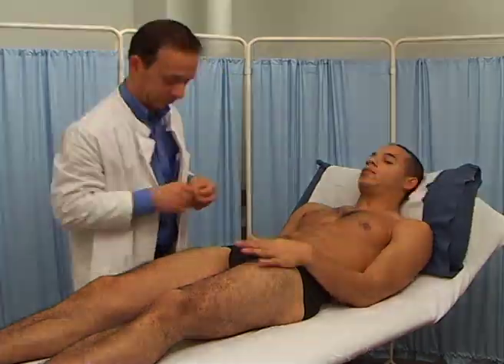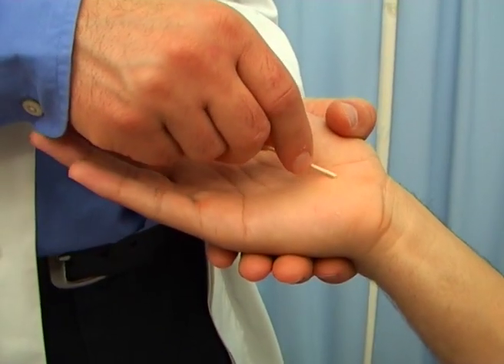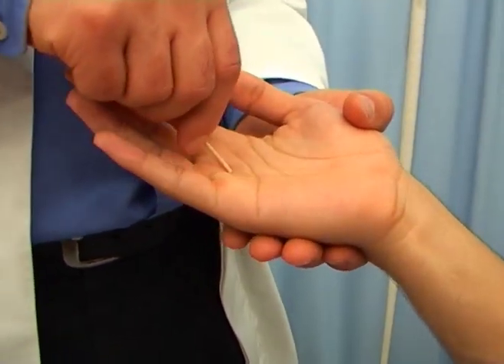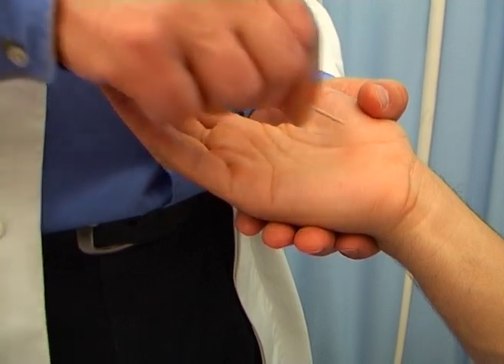You can open your eyes now. Graphesthesia is the ability to recognize a number or a letter being inscribed in the palm of the hand. Use a pointed instrument like the end of an orange stick. Again, the patient keeps their eyes closed when the figure is drawn in the palm of the hand.